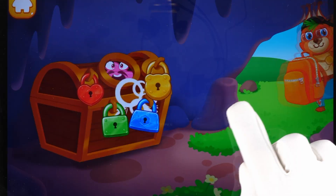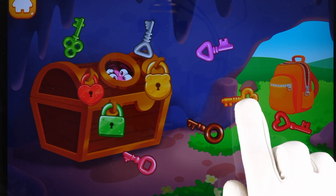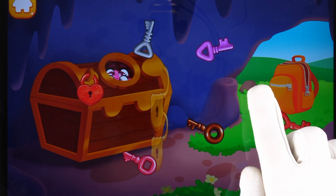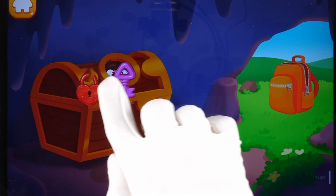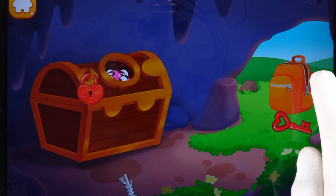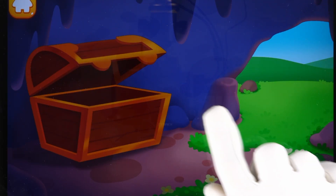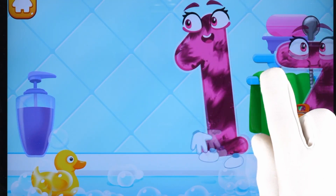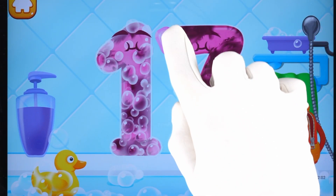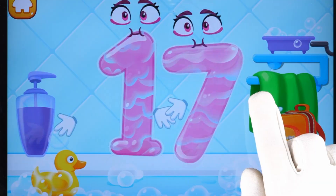Number 17 got stuck in a chest. Help the number get out. Find the key for each lock. Wash the number 17. With soap first. Wash away the soap with water. Wipe the figure with a towel.